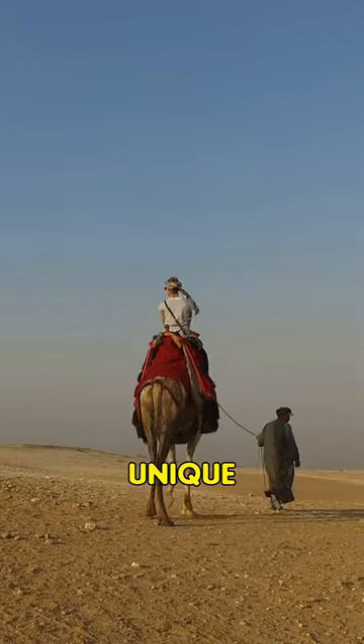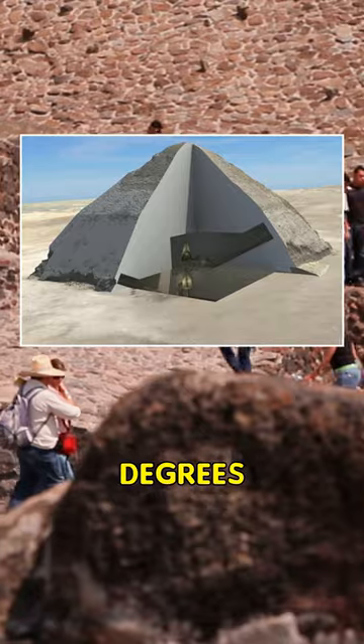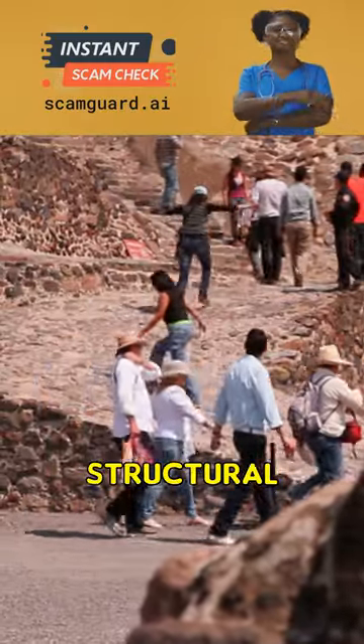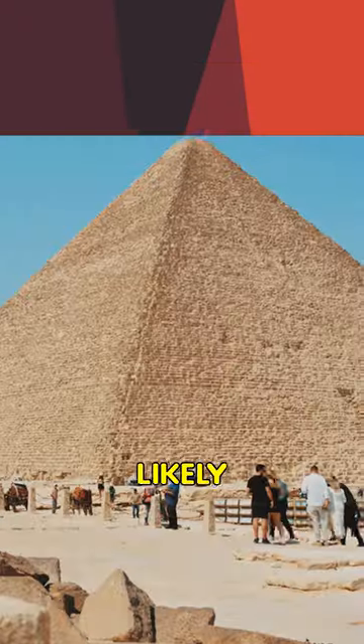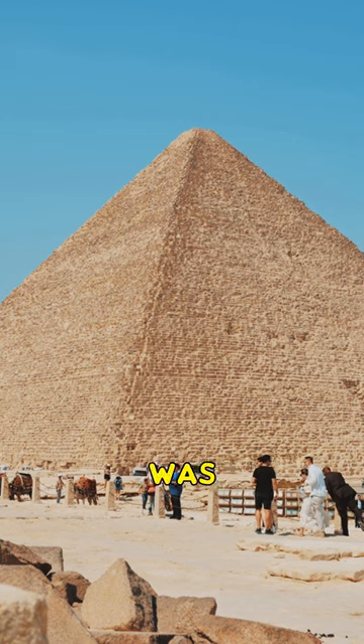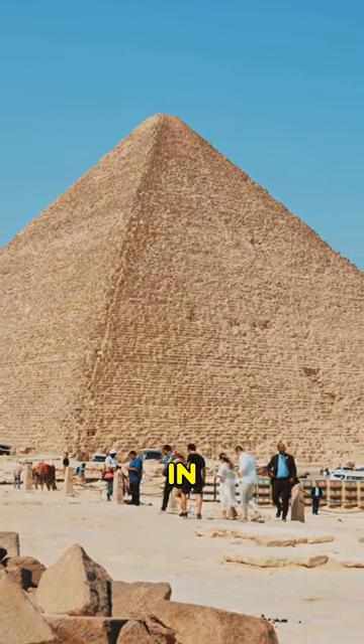The pyramid's unique shape, which changes angle from 54 to 43 degrees halfway up, is believed to be due to structural issues encountered during construction. The architects likely realized the original angle was too steep and adjusted it to prevent collapse, resulting in the bent shape.